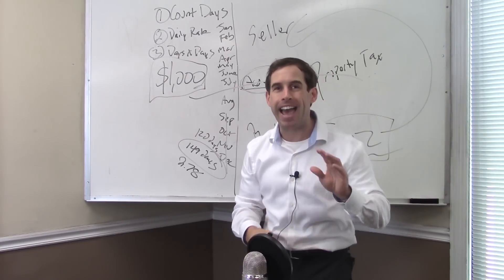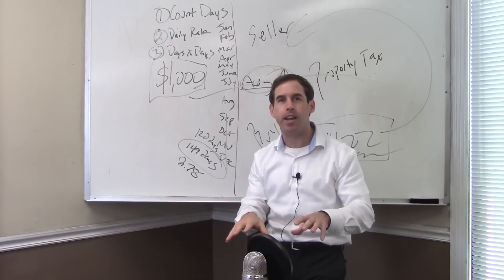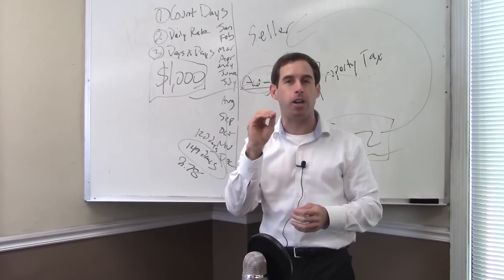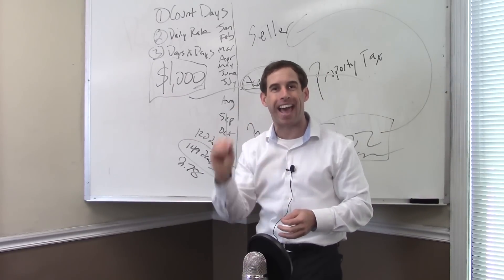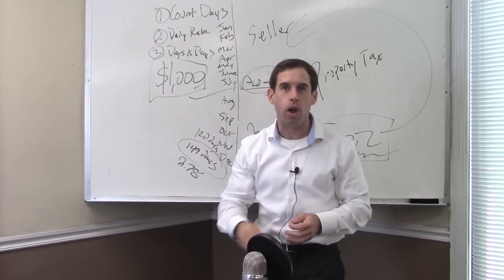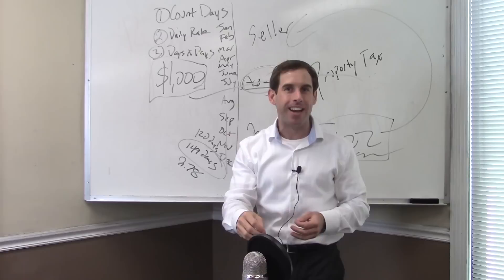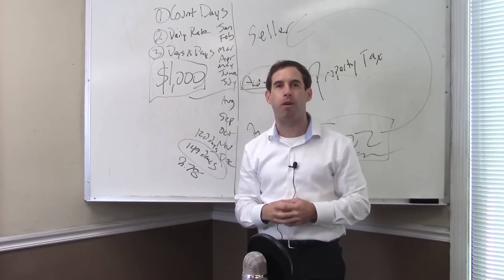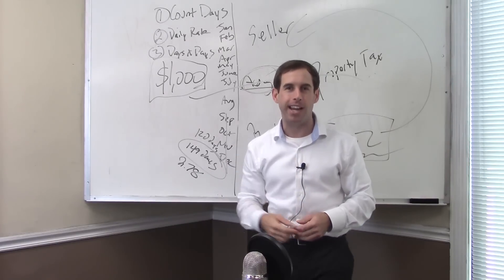This has been the Ask Donaldson Show. If you want to ask your burning question for the real estate exam, tweet us at DonaldsonSchool, or you can email your question to ask@DonaldsonEducation.com, and maybe you'll see your question answered right here on the Ask Donaldson Show. See you next time.